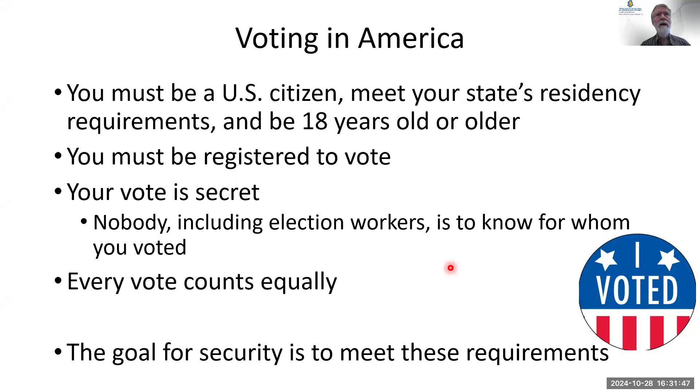We're going to talk about elections — some security, more about how it works. In order to vote in the United States, you have to be a citizen, 18 years or older, and meet the state's residency requirement. There's a ballot initiative going on today that says that very same thing, even though there are already laws that require it.